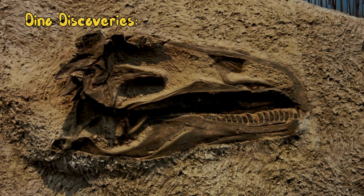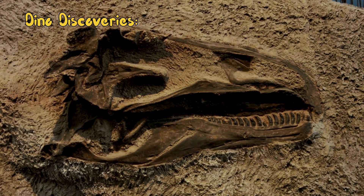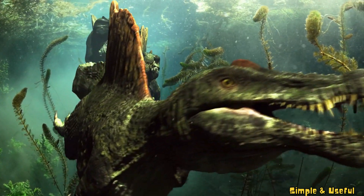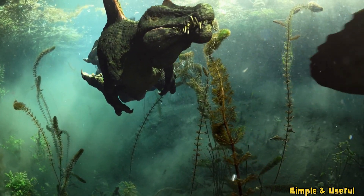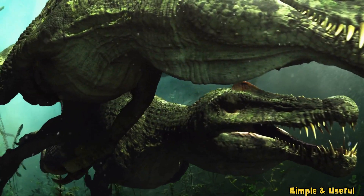As paleontologists picture them carefully brushing away layers of ancient dirt to reveal fossils that unlock the mysteries of the past. Travel back with us to the Jurassic period, where enormous sea creatures like the mighty Ichthyosaurus and the fearsome Plesiosaurus ruled the ancient oceans. Imagine exploring the depths with these incredible marine reptiles.